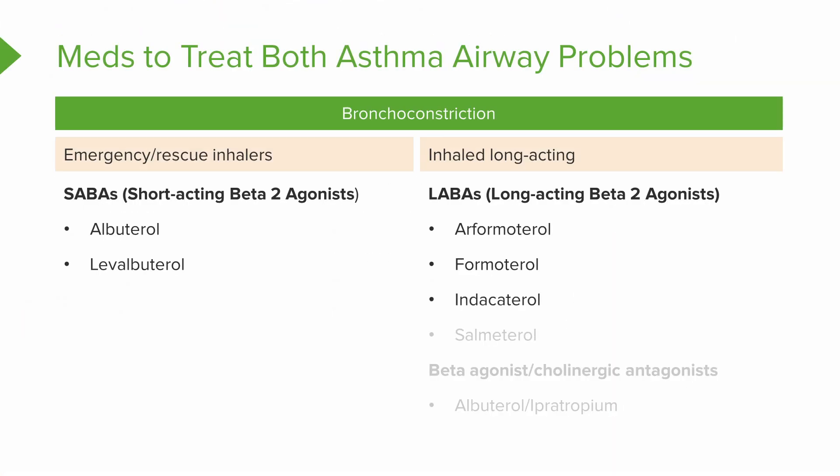Look at the names of the LABAs — they also end in -erol. Underline E-R-O-L in the drug names to remember that tells you they're a beta-2 agonist. But it does not tell you if it's fast or longer-acting, so keep that in mind.